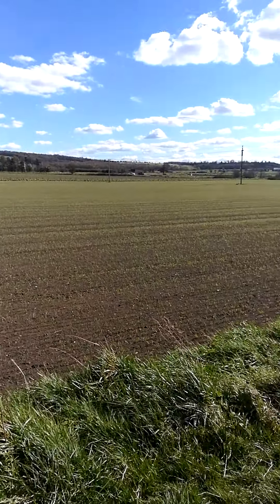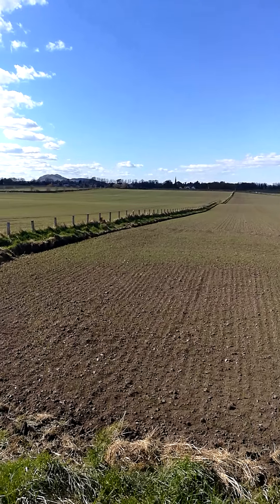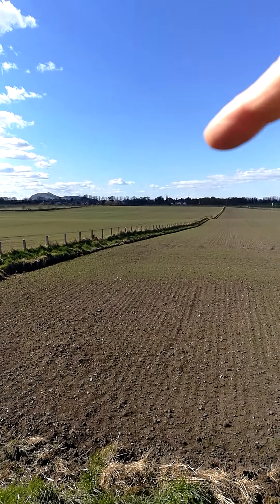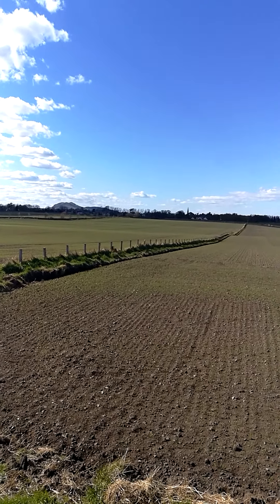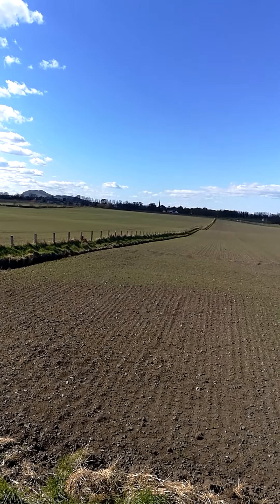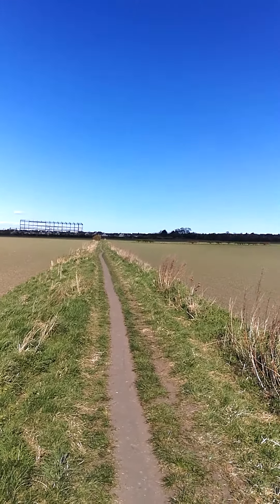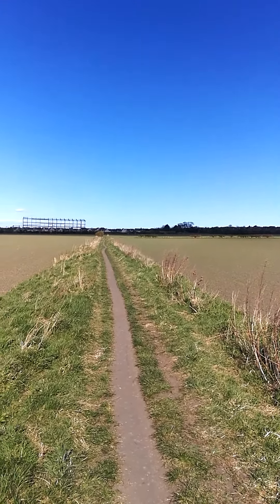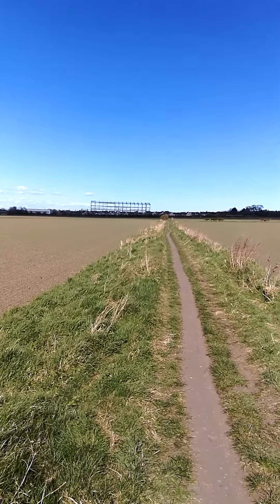So what happened? Let's go to Inveresk Kirk. The Scots came up from the village to try and surprise the English forces coming from over that direction. They were probably camped overnight at what is now Preston Grange, which is kind of beyond Walford there.